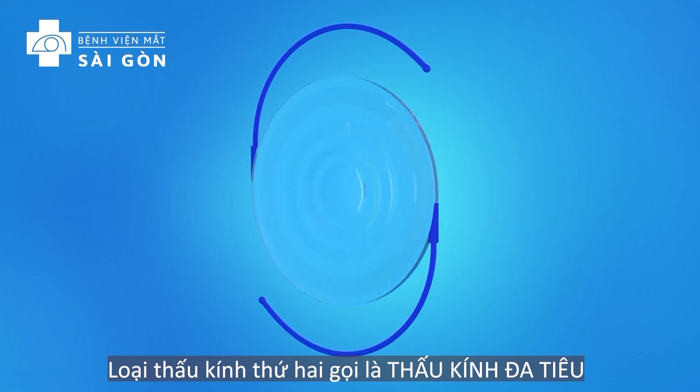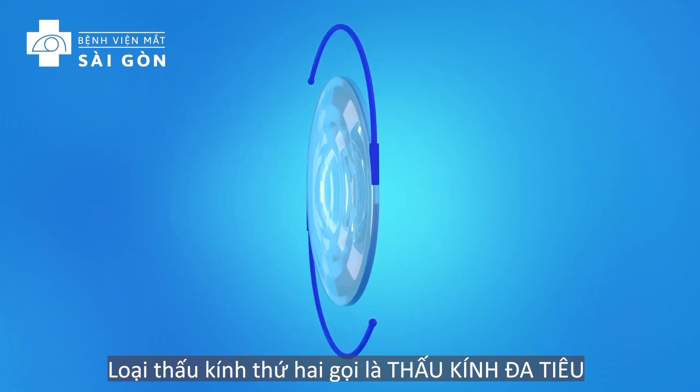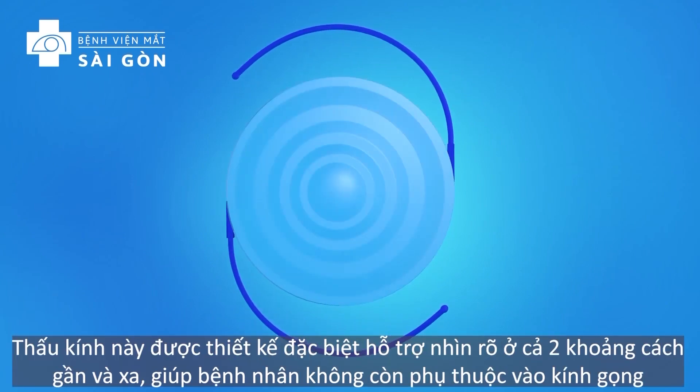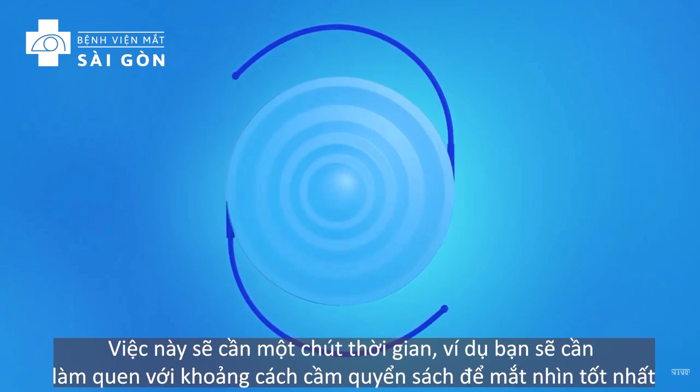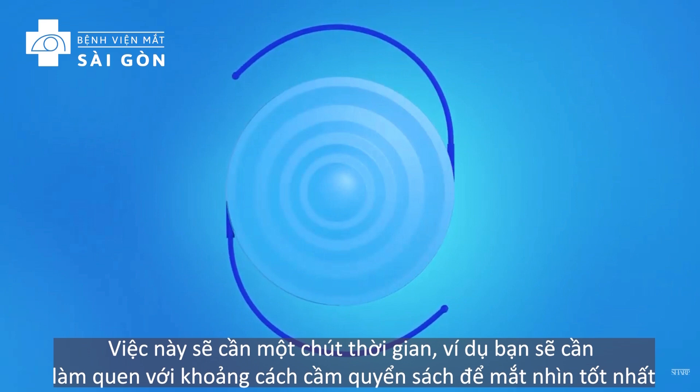The lens you will have implanted is called a multifocal lens. This lens has focal zones or rings that allow you to see clearly at both near and far distances. This design means you can be less dependent on reading glasses. With a multifocal IOL, your brain learns to automatically select the focus you need for the activity you are doing. It may take a little time to adjust to this way of seeing. For instance, you will need to learn how far away from your eyes to hold a menu or a book.